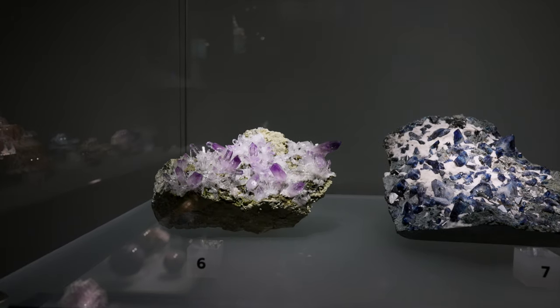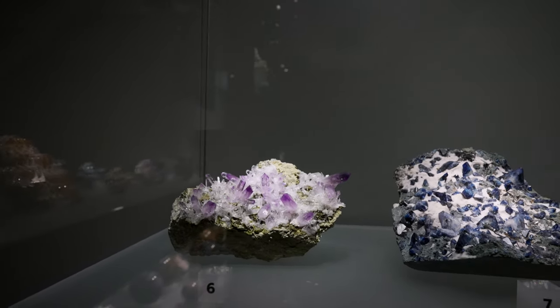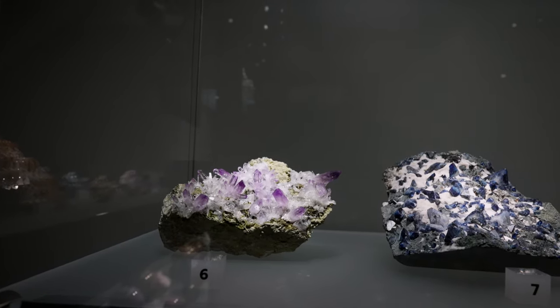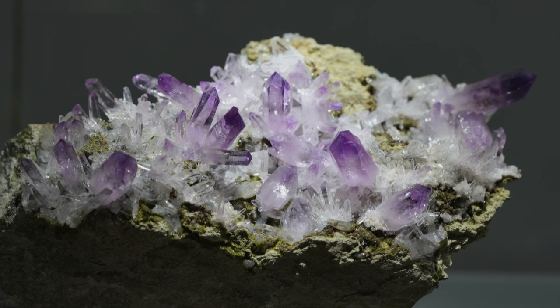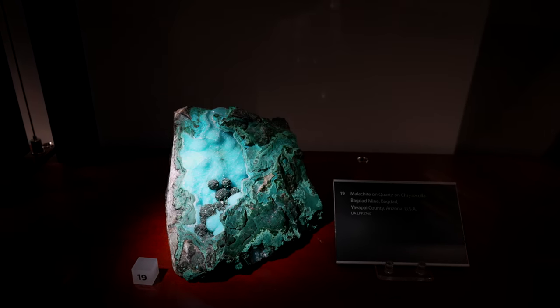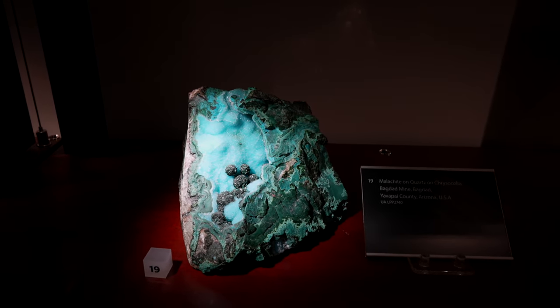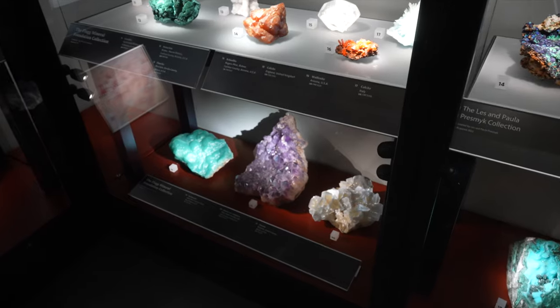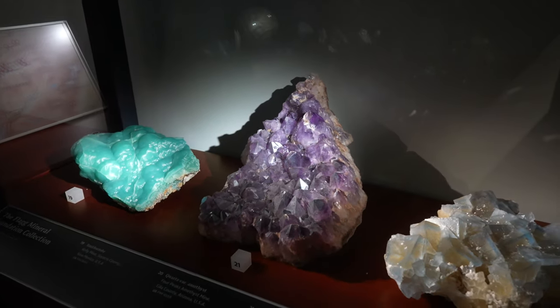Look at that specimen of Veracruz amethyst — that is beautiful. Such gorgeous purple tips. Look at that malachite on quartz with chrysocolla. That chrysocolla is so beautiful — aqua blue. That is from Arizona, Gila County.